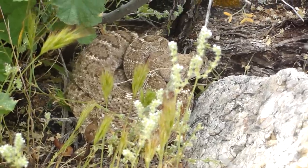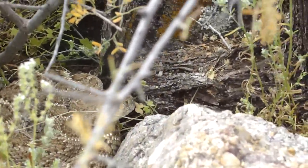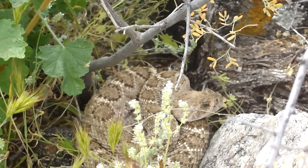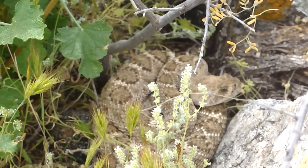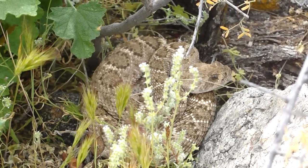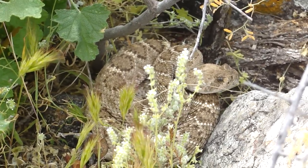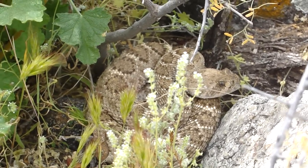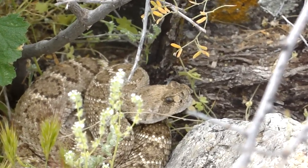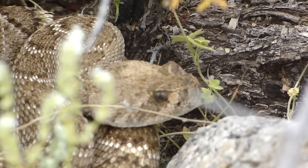Western Diamondback — he's far enough from camp that we don't have to worry about him. How do you know that's not a Mojave? The tail. The Diamondback's pattern is composed of speckles — real fine little dots. The Mojave doesn't have that. It's kind of like the difference between a Colombian boa and a true red tail: true red tails have patterns made of real fine, velvet-like spots, almost airbrushed, whereas a Colombian boa has a straight solid pattern.